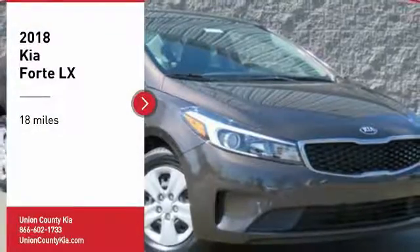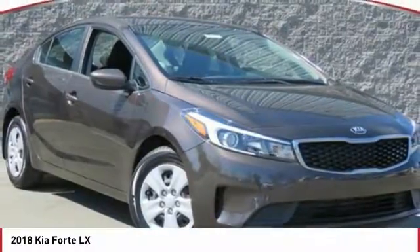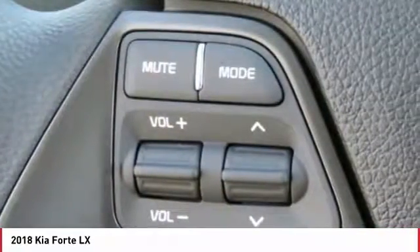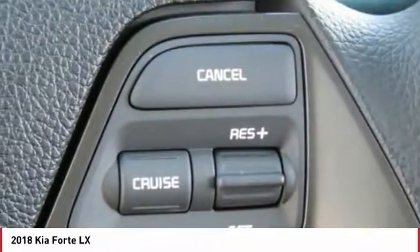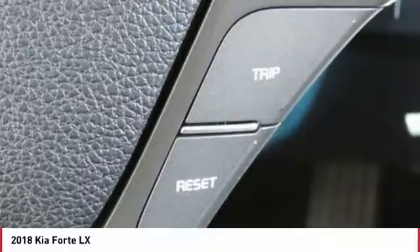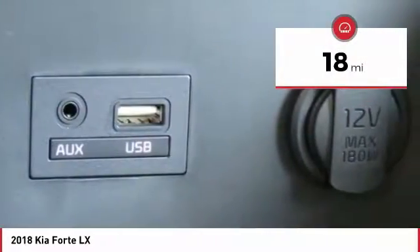Stop by and take a look at the 2018 Forte. If you're looking for a trendy and feature-laden compact sedan, the Kia Forte is for you. It offers an exceptional combination of innovative design, high-quality engineering, and outstanding value. This vehicle has less than 100 miles.